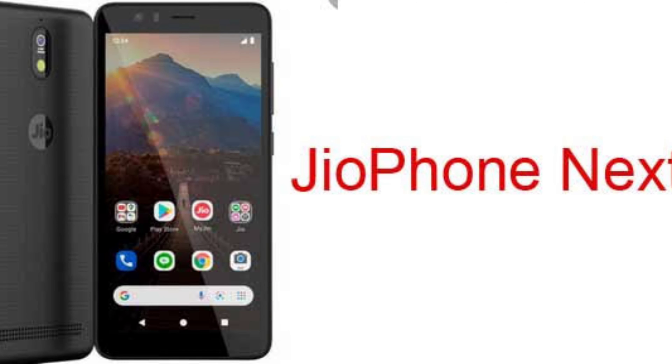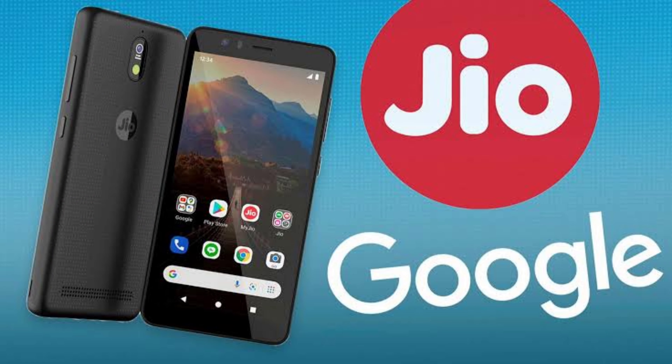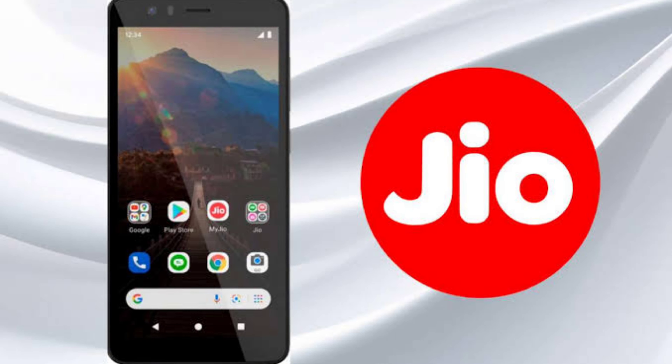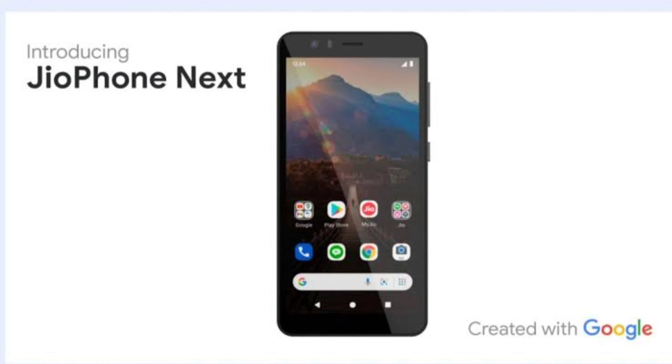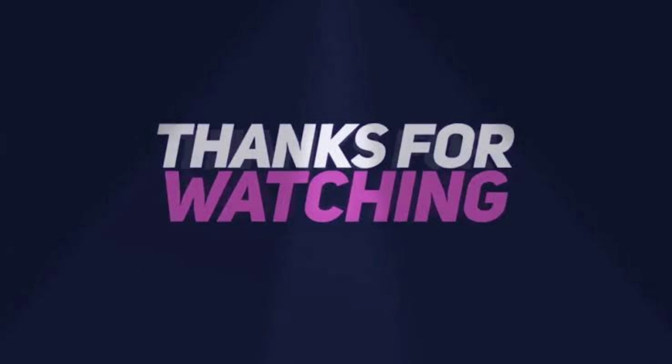The verdict is that buying this phone would be a waste of your money. The features of this phone belong to 3–4 years back and it is a waste in 2022. This is my opinion with complete reasons. Thank you so much for watching. Bye-bye.